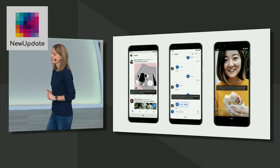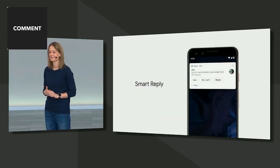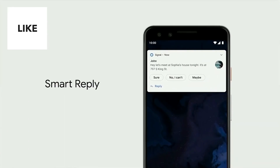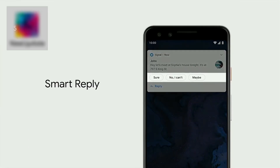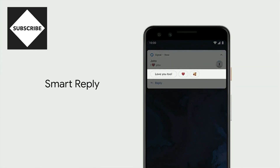The same on-device machine learning powers another useful Q feature: Smart Reply. With Smart Reply, the OS helpfully suggests what you'll type next — it'll predict the text you'll type, even emoji. And it's a huge time saver. What's really cool is this works for all messaging apps in Android.